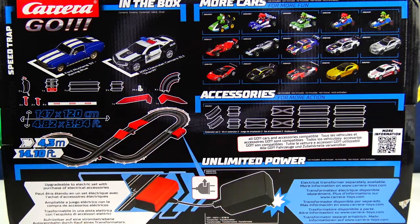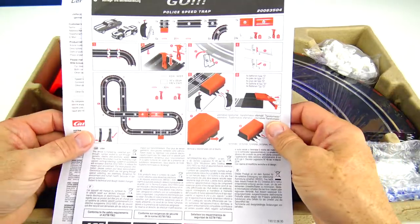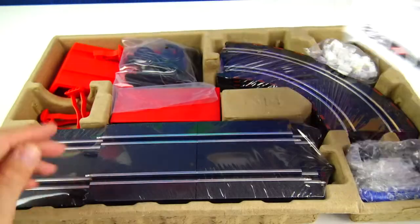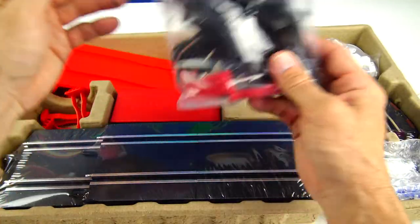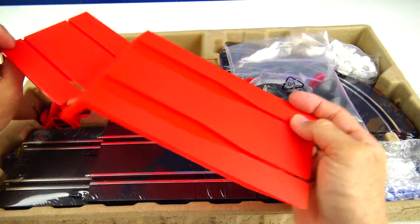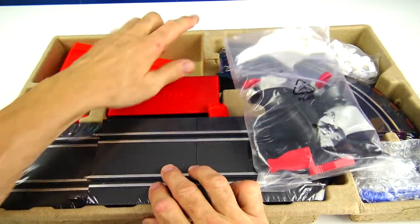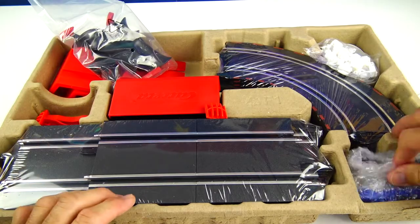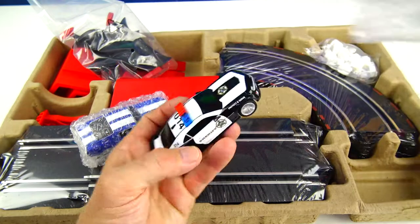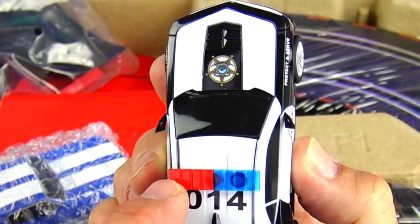For now, let's open this up and start setting it up. Here is everything neatly packed inside — directions and a warranty certificate. We have our two controllers, the ramps — a big one for takeoff and one to land — and here's where the batteries will go. Let's take the cars out. This is the Sheriff Chevy Camaro. It looks really awesome and will light up.